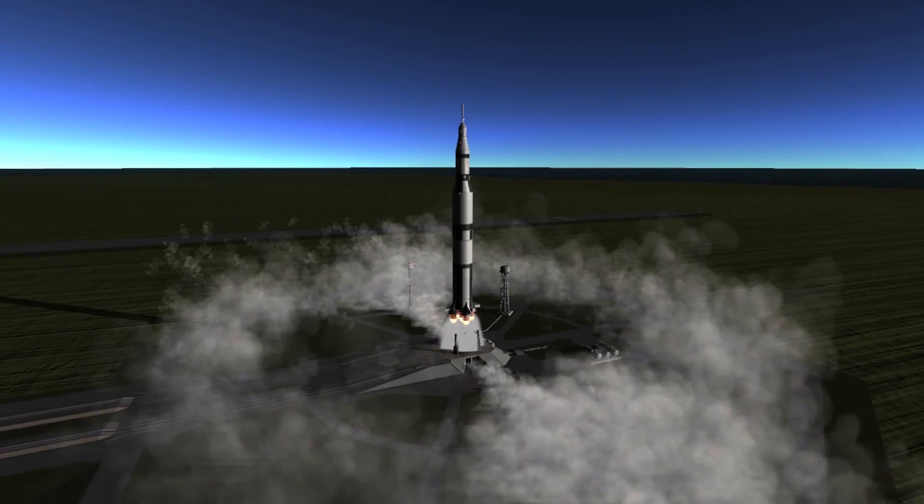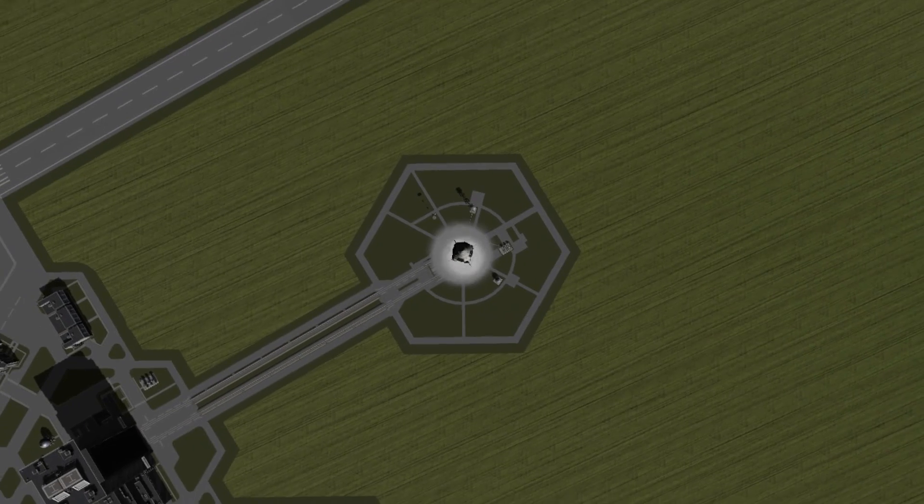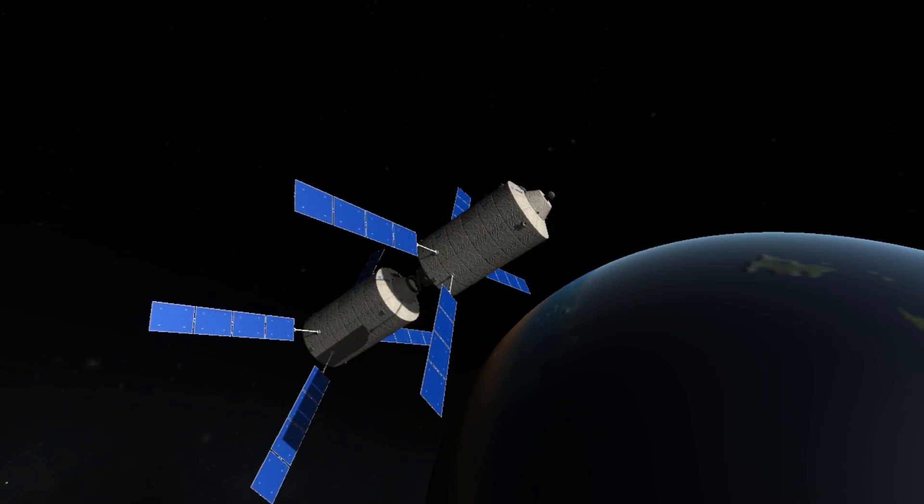Our mission? To explore this place by sending a space station around it. To do so, several modified HEVs are sent to LEO in order to assemble the different parts of the station.